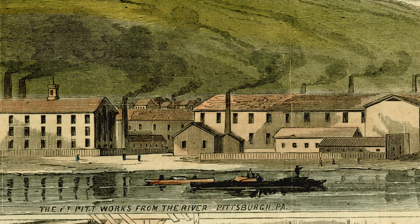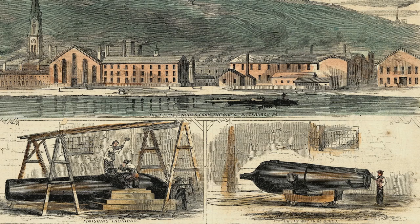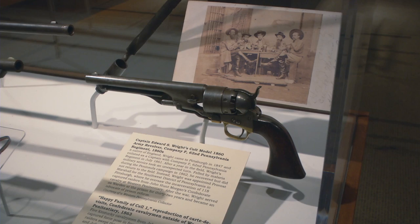During the Civil War, the Fort Pitt Foundry produced nearly 1,200 guns — 60% of the Union's cannons. Located across the street from the History Center on Smallman Street in Pittsburgh's Strip District, the Fort Pitt Foundry manufactured ordnance, cannonballs, and guns for the war effort.